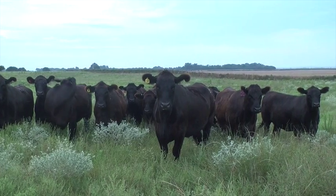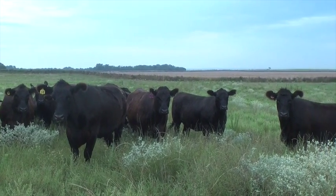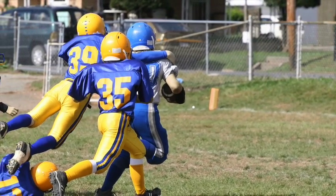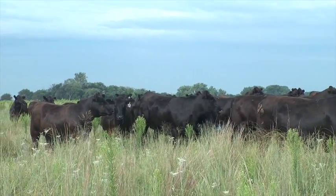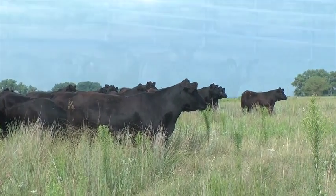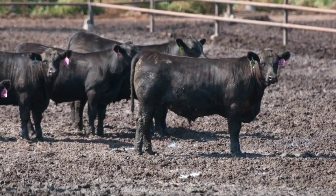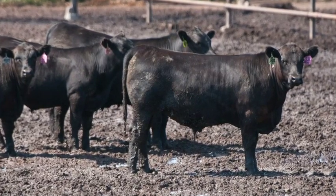I remind people it's very important that we put these bulls into a level of real competition. You have to know if they've gone up against the very best, or did they compete at the 'Ashland junior high school level' — meaning, have they gone up against the very best, or against bulls we really do not know? We're going to fail to recognize true merit unless they go up against high-accuracy, proven bulls for the traits of merit, and certainly carcass traits are the most important traits of merit as far as our consumers are concerned.